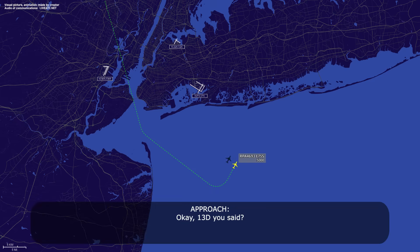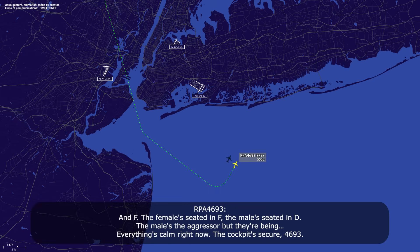Okay, 13D you said? And F — the female is seated in F, the male is seated in D. The male is the aggressor, but everything is calm right now. Cockpit secure, 4693.